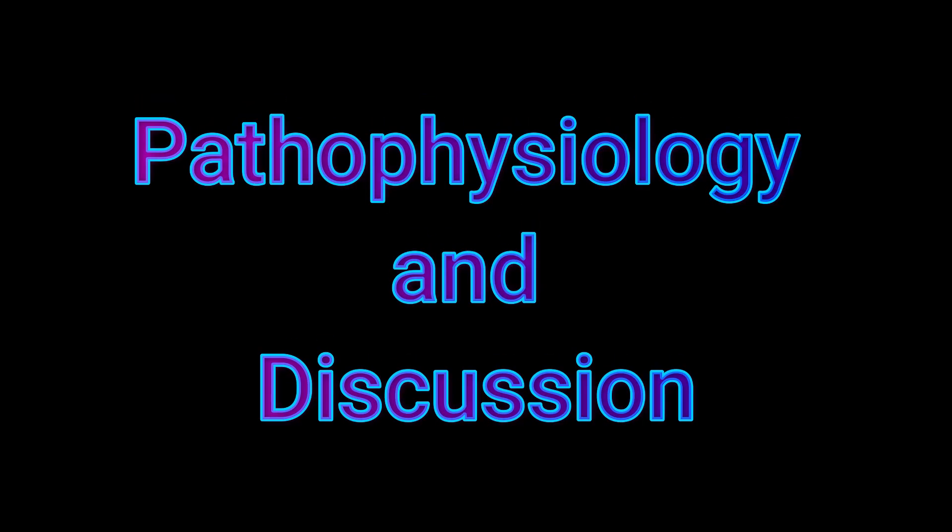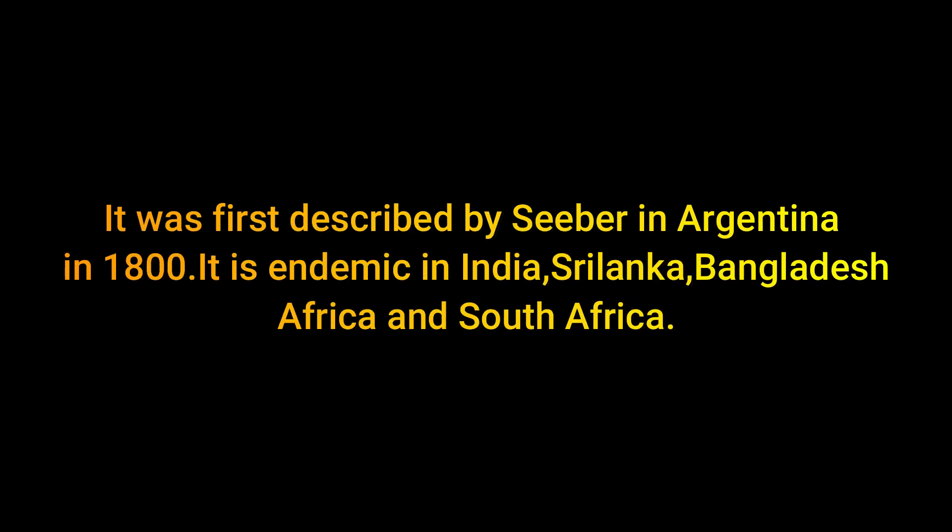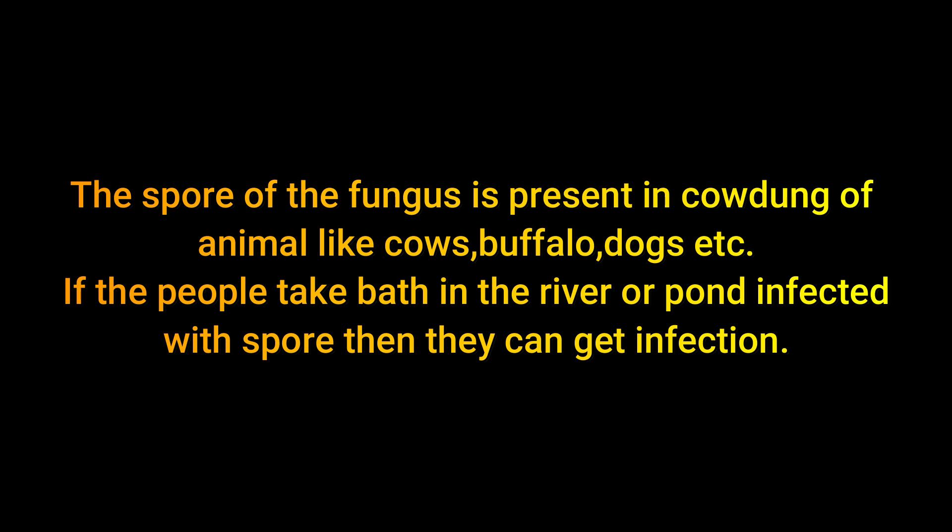Now, coming to pathophysiology: rhinosporidiosis is a chronic granulomatous fungal infection of the nasal mucosa presenting as a vascular polypoid mass, caused by Rhinosporidium seeberi. It was first described by Seeber in Argentina. It is endemic in India, Sri Lanka, Bangladesh, Africa, and South America. The spores of the fungus are present in cow dung of animals like cows, buffalo, and dogs.